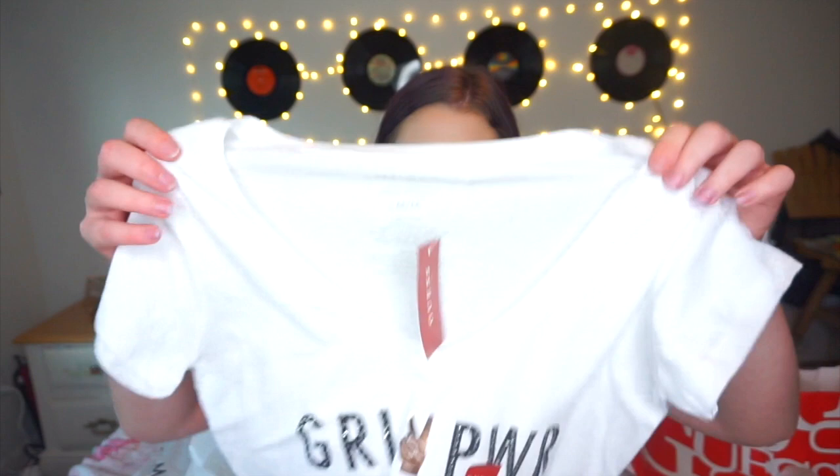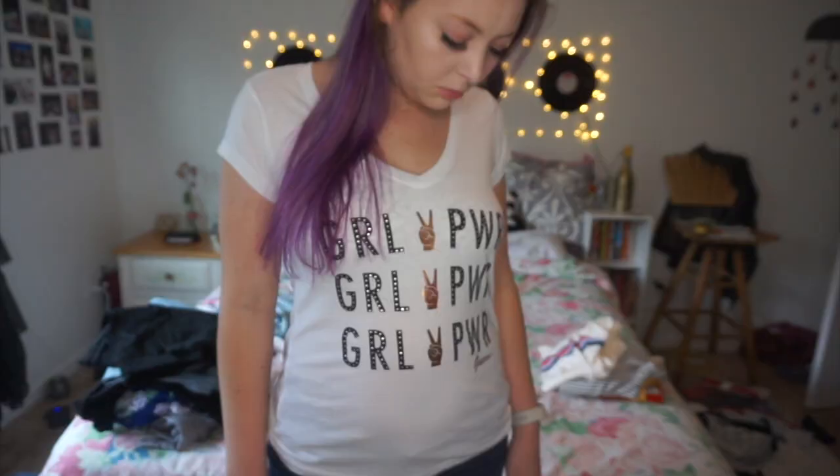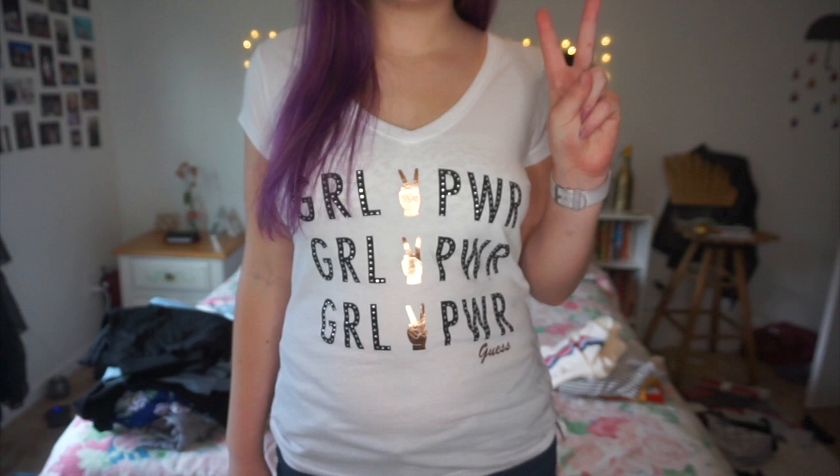Next I went to Guess. I love Guess but they're always a little bit expensive, except today they had a huge sale and it was a factory outlet. Sadly none of the things I'm going to show you are available online, but if you have a factory outlet near you definitely stop by because they have some pretty good sales going on right now. The first thing I got from Guess was this white t-shirt from the clearance section — it just says 'girl power' three times. I learned a bit about the girl power movement recently and thought it was super cool. It also has a rose gold peace sign, and I love rose gold. This was only $10.97.